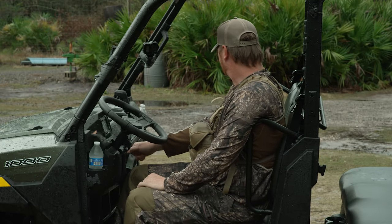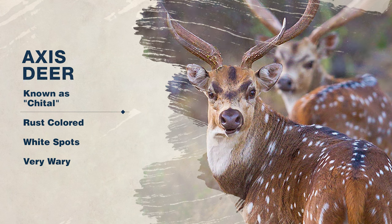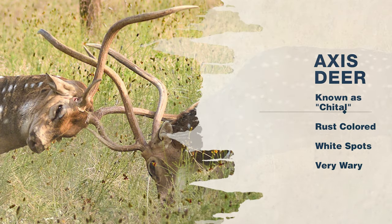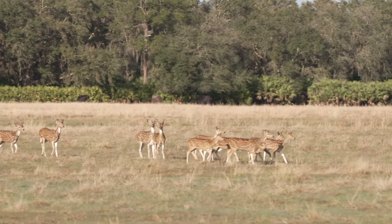Axis deer are originally from India, where they're referred to as Cheeto, or spotted deer. They're a beautiful species with a rust-colored coat covered with white spots, very similar to white-tailed fawn. They are extremely vocal, letting out distinctive alarm calls to communicate when they sense danger, making them a very challenging hunt.